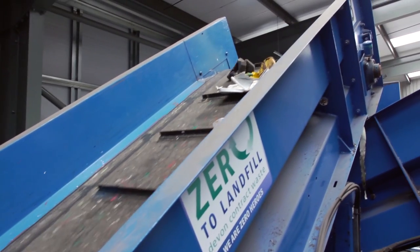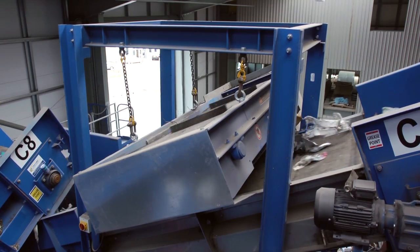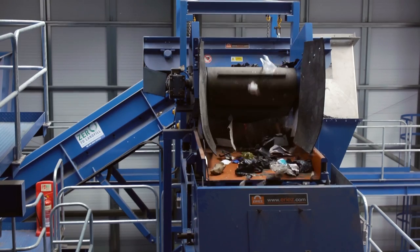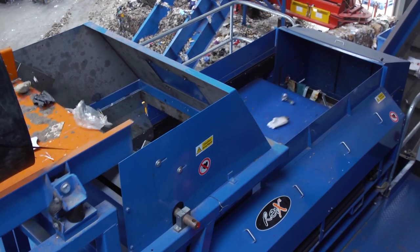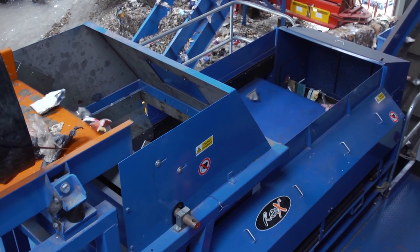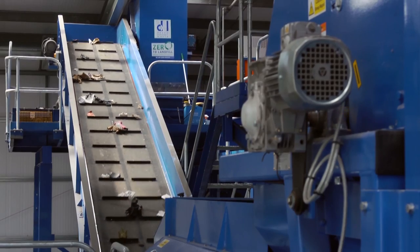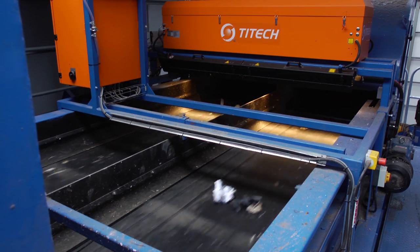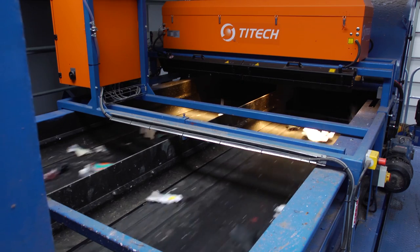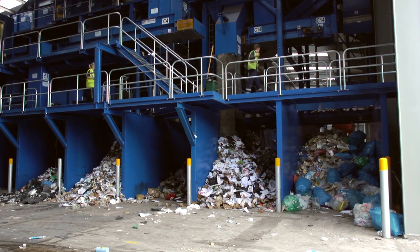Back to the 3D material. Firstly, this is conveyed past a powerful magnet, which removes all ferrous metal. What remains is then passed through the eddy current machine, which removes all the non-ferrous metals, such as aluminium. All metals are collected in the skips below. The non-metallic material left on the belt then does two passes through the third optic. The first pass recovers plastic on one side, and the second pass recovers all paper and card on the other. Anything left will also go into RDF.